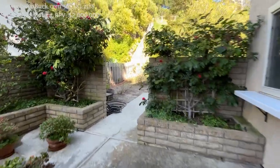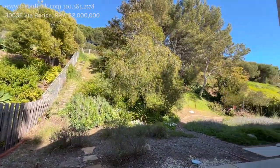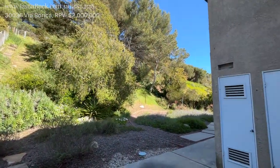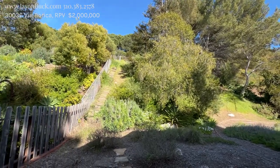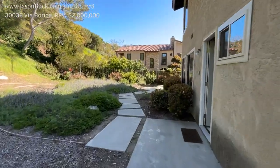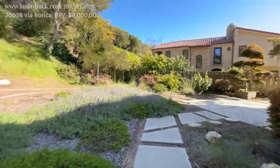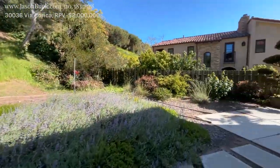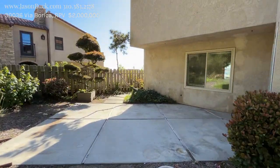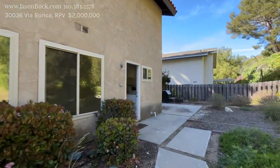We'll look at the yard here real quick. There's a path that goes up. It's a pretty simple yard, but we could definitely do quite a bit here. The house looks to be in good condition — I like the windows.